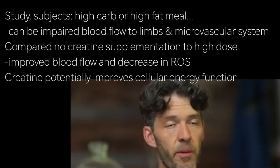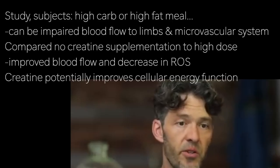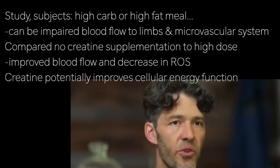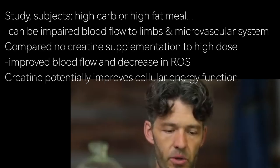It's important that we reframe creatine from simply an ergogenic aid that improves muscular strength and endurance to something that generally improves cellular energy functioning and possibly mitochondrial function.